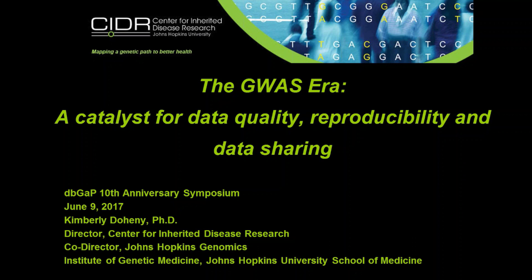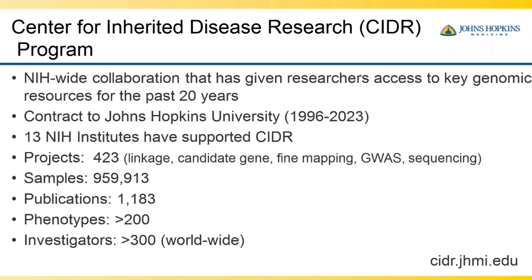I represent a group that — well, I don't think I represent a group that's older than dbGaP. CIDR recently had its 20th anniversary, and we've been working with dbGaP for its entire 10 years. The Center for Inherited Disease Research is funded through a trans-NIH contract to Johns Hopkins University, and we recently got competitively renewed and will be funded through 2023.